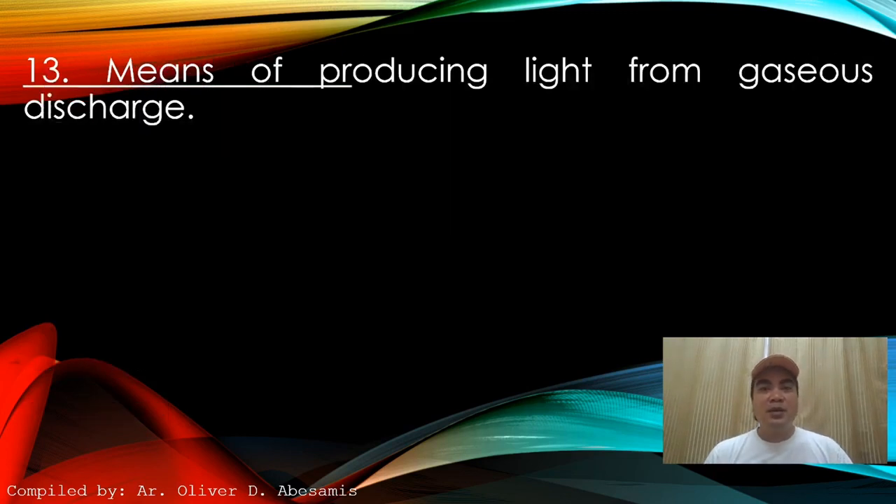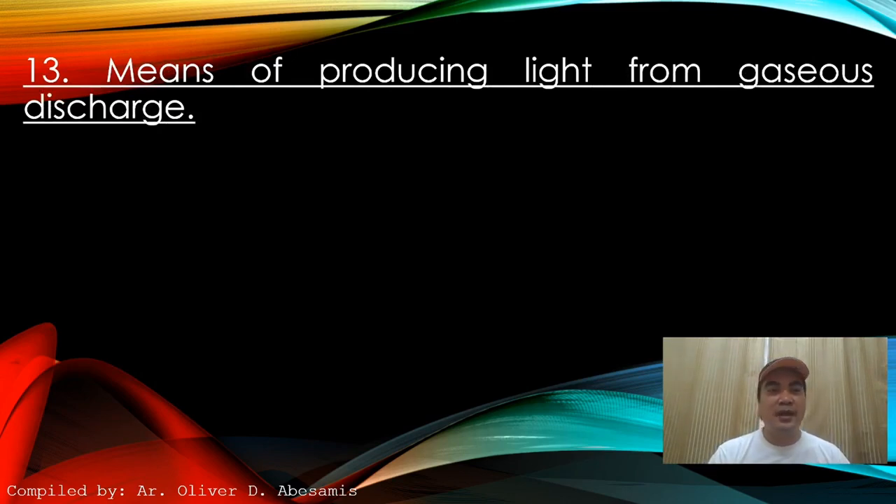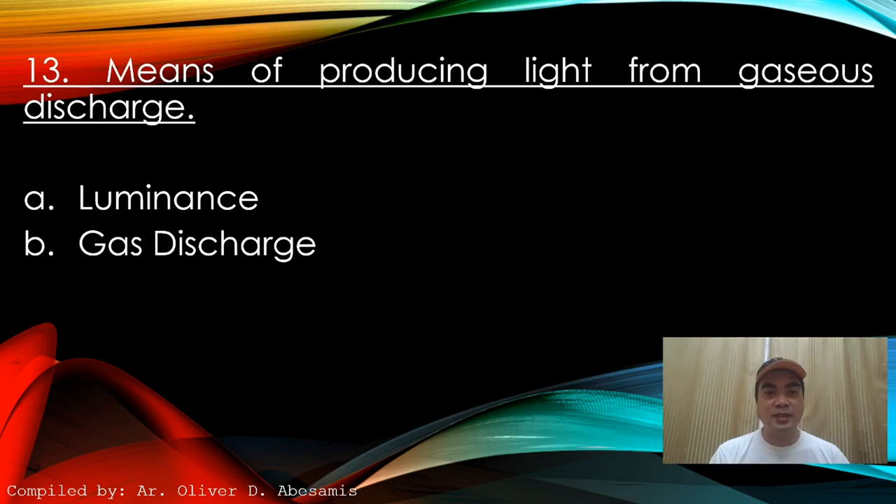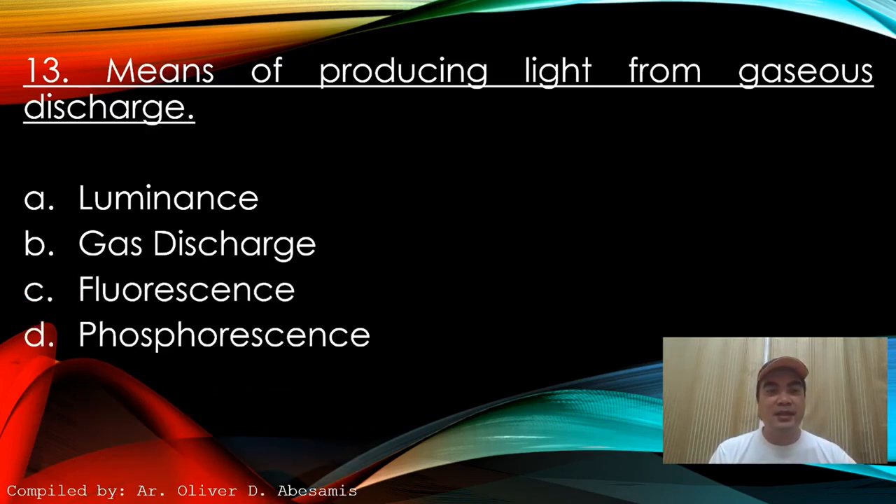Next: Means of producing light from gaseous discharge. A. Luminance. B. Gas discharge. C. Fluorescence. D. Phosphorescence. Answer: C. Fluorescence.